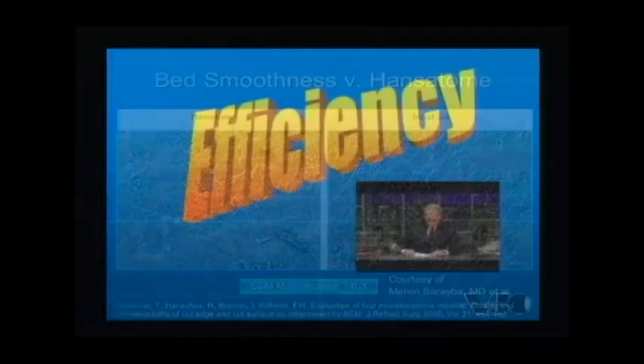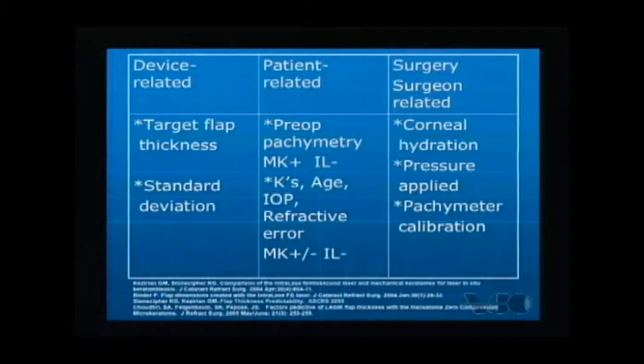Dr. Stoneseifer shares his insights on flap efficiency, the variables that can affect it, and how the IntraLase improves efficiency. When we look at flap efficiency, there are device-related, patient-related, and surgeon-related issues to consider. We want a flap that matches our target thickness with a reasonable standard deviation.